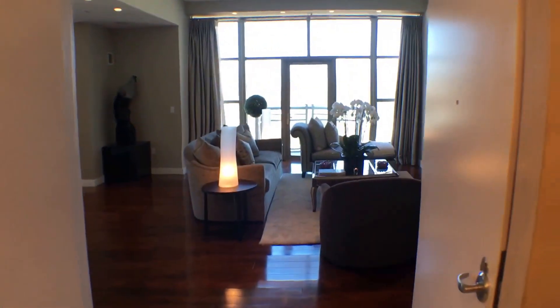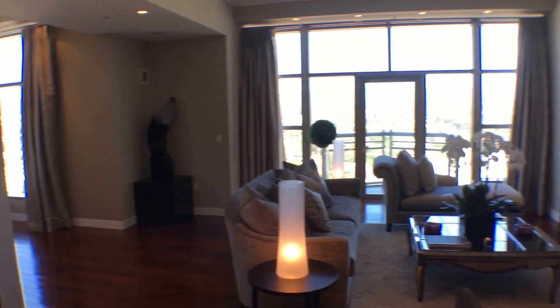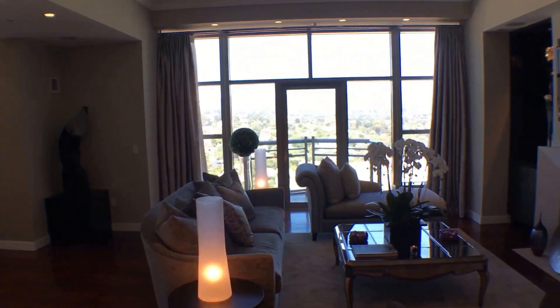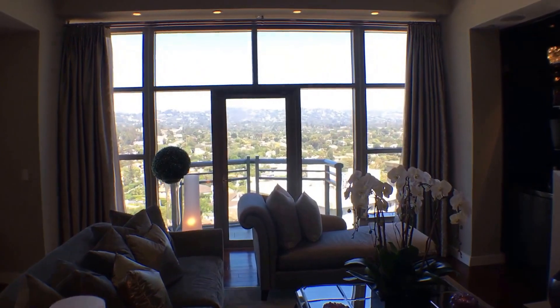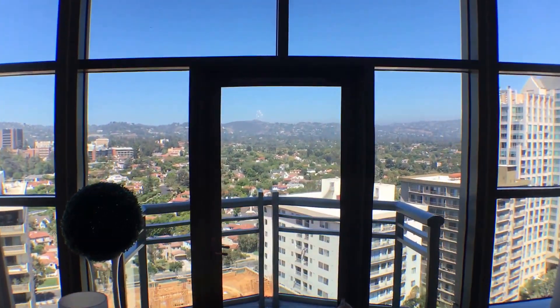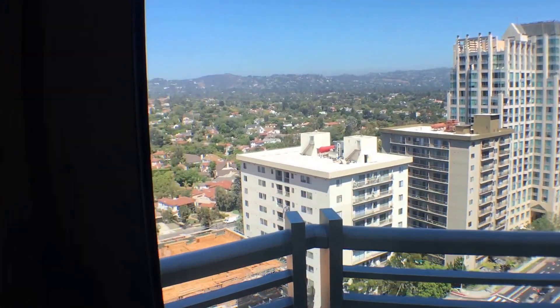You walk in first of all to a private elevator vestibule which is specific to your unit, and you enter directly into your unit from the elevator so no one else can come in. This is the main salon — I want to give you this view first with the huge picture window right here as you walk in. These are your views of Wilshire Boulevard, or the Wilshire Corridor as we call it. Let's take a look outside at what you can enjoy.